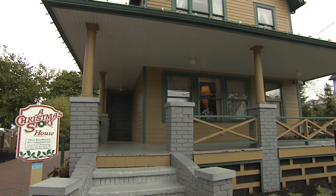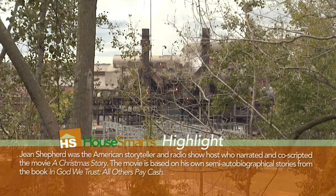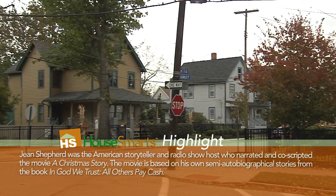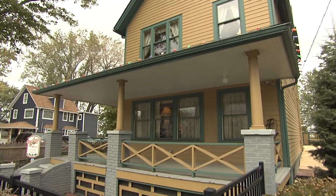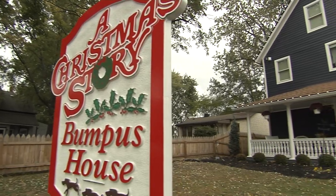When it came down to filming for A Christmas Story, this house was actually found on accident. The producers were trying to get down to the steel mills that are right behind the house, but they made a wrong turn, stopped at the intersection, and they saw this house and loved the neighborhood.